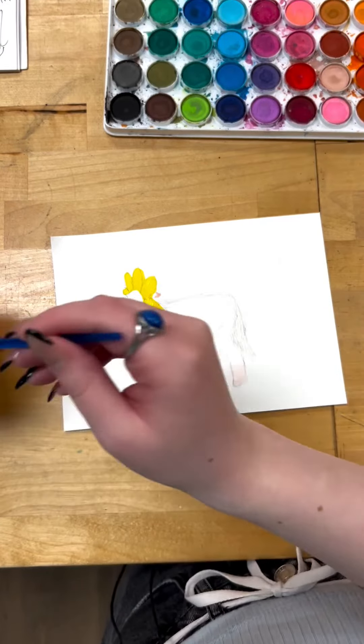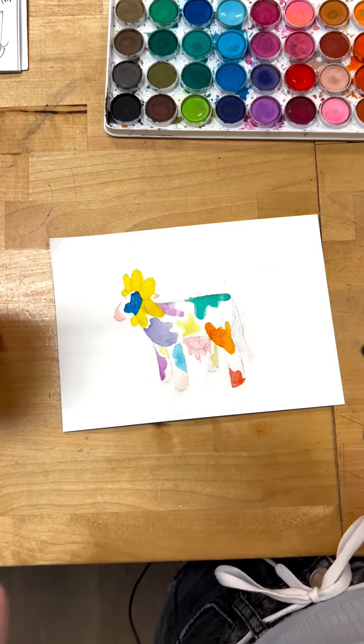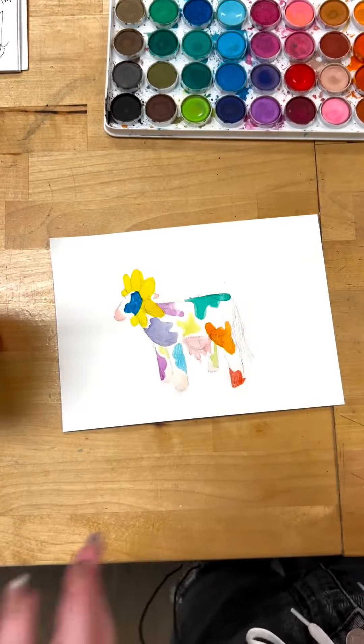What if we did like a fun colored cow? Okay, controversial opinion — we're making a rainbow cow today. I don't care how chaotic this looks, this is the cutest rainbow cow you've ever seen in your entire life.